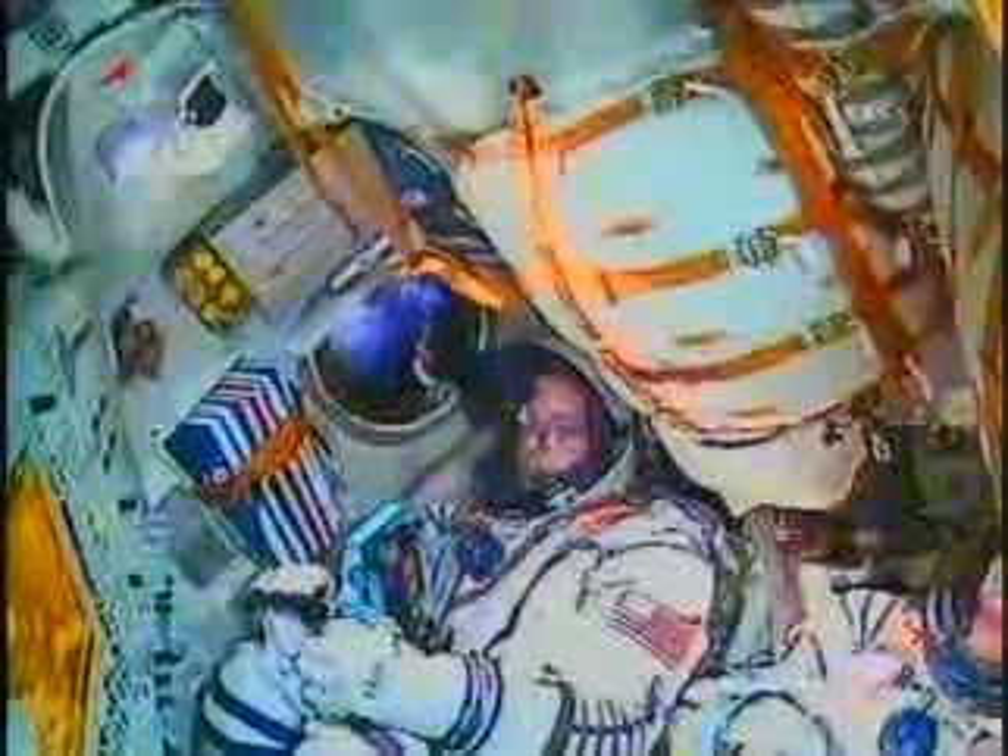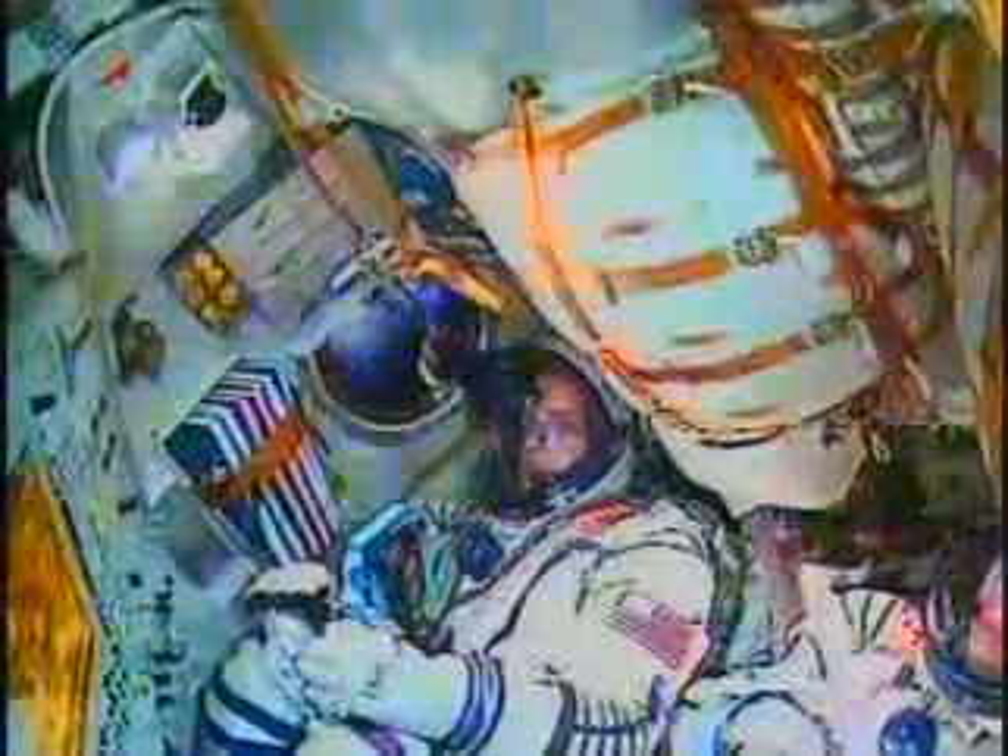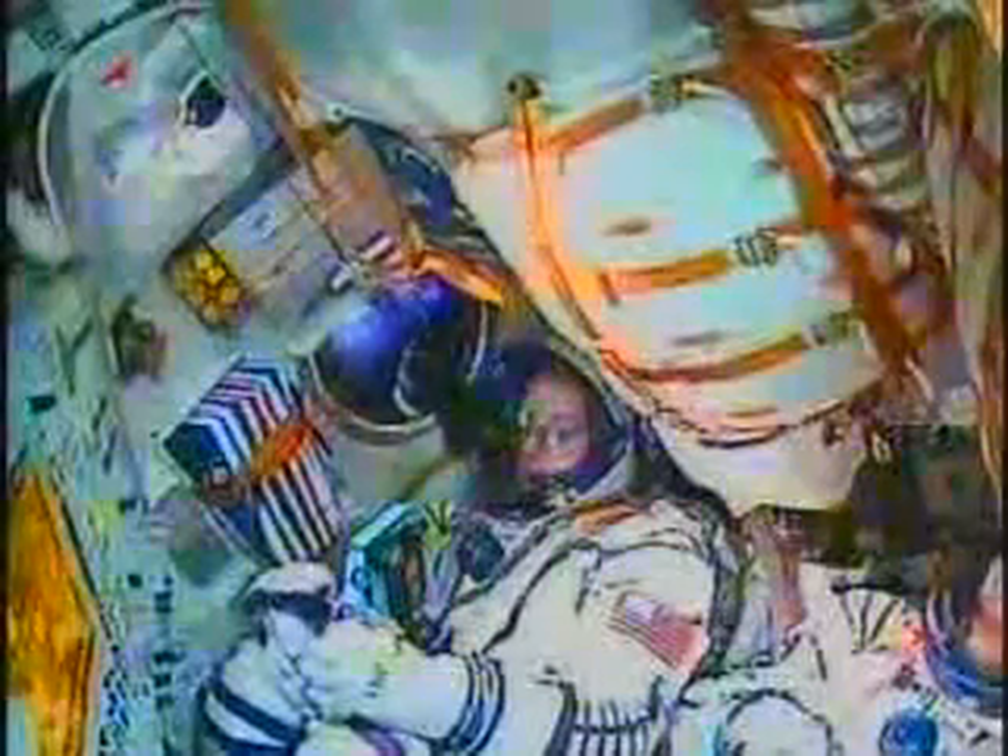Two hundred ten seconds into flight, control system parameters are nominal. Three minutes and 50 seconds into the flight, the Soyuz second stage is performing as advertised.